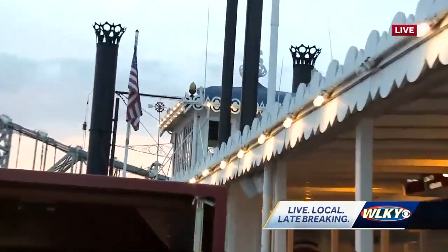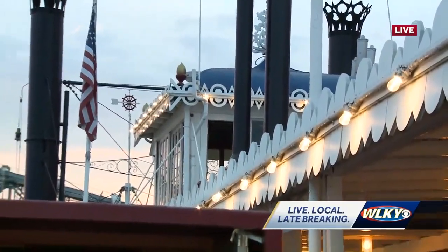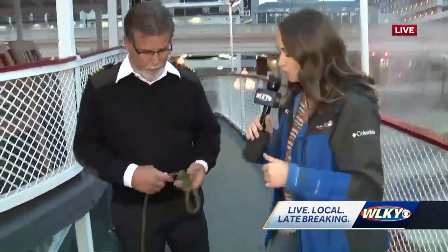I'll greet the customers as they get on, and then I disappear up into the wheelhouse and take over from there. So we can find you up there. All right. So to be part of the crew, you've got to know a few things, including how to tie a knot. So Julie Stephon, we're about to do this. I'm going to hand you this mic.